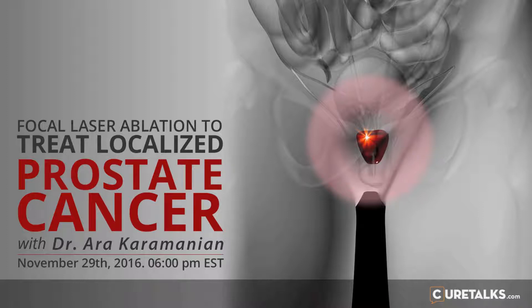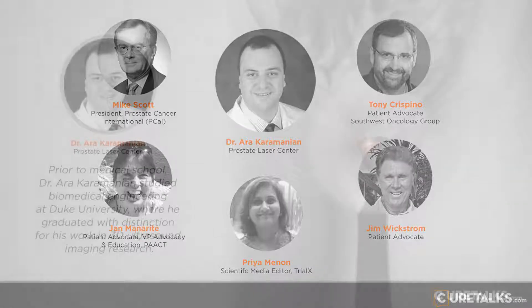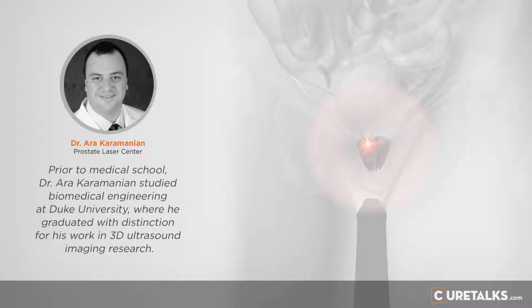Next question: what is the accuracy of 3T mpMRI for lesion size? How small a lesion can be detected? An important part of answering that question is the quality of the imaging at the center — the better the quality, the smaller the lesions you can see. But less than 5 millimeters, it's tough for a 3T mpMRI to pick up a lesion that's less than 5 millimeters.